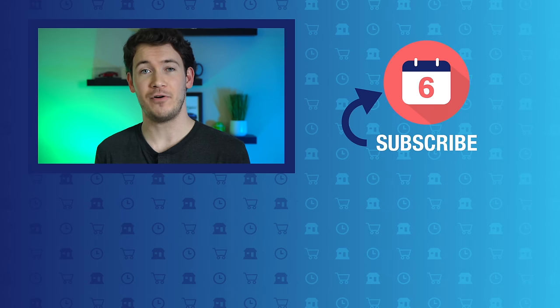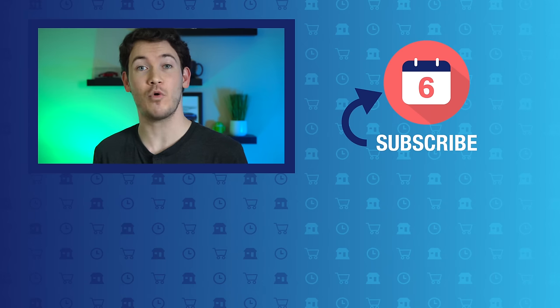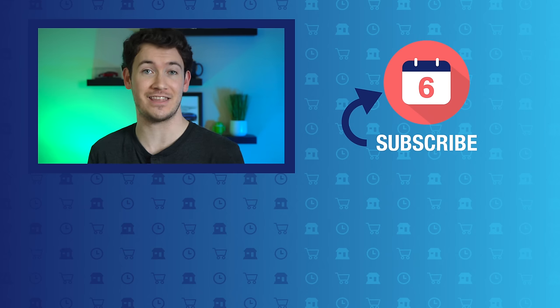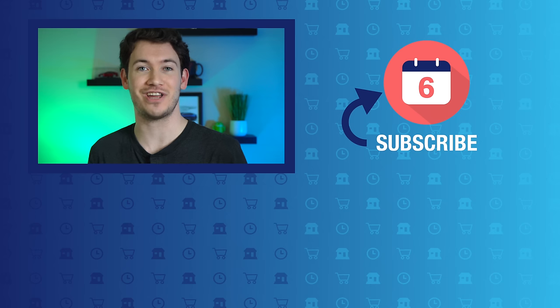If you liked this video and found it helpful, make sure you hit that thumbs up button below and subscribe to the channel to see more Google product-related videos and six-months-later reviews like this one. I'm Josh Tedder for Six Months Later — thanks for watching.